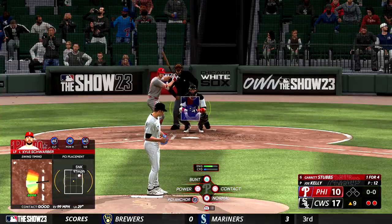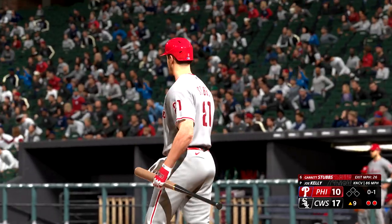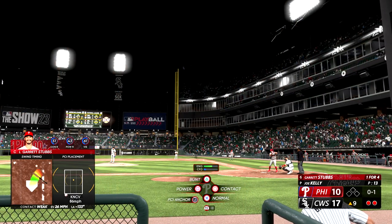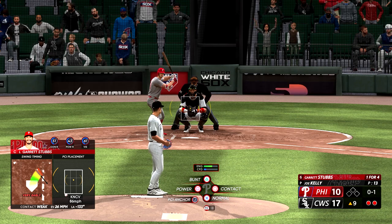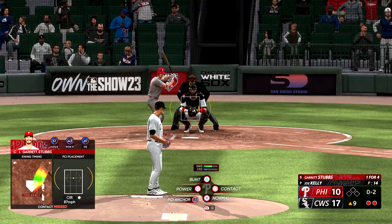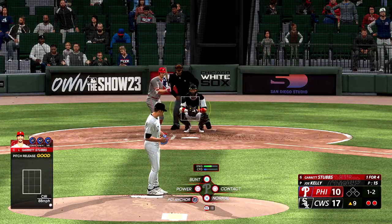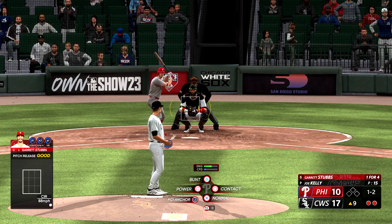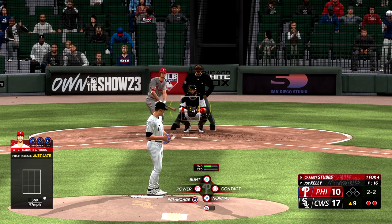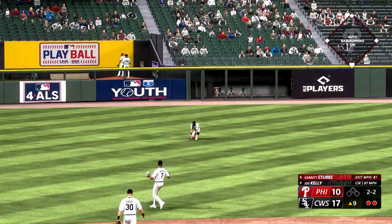Bases empty with two away — here's the catcher Garrett Stubbs. First offering fouled off. Hey partner, how's your scorecard looking right now? A little dicey — kind of hieroglyphics-style at the moment. Remember our trip to London, Yankees and Red Sox in 2019? I think there were 50 runs scored in the two games combined — my scorecard was ugly for that series. Just one strike away — 1-2.